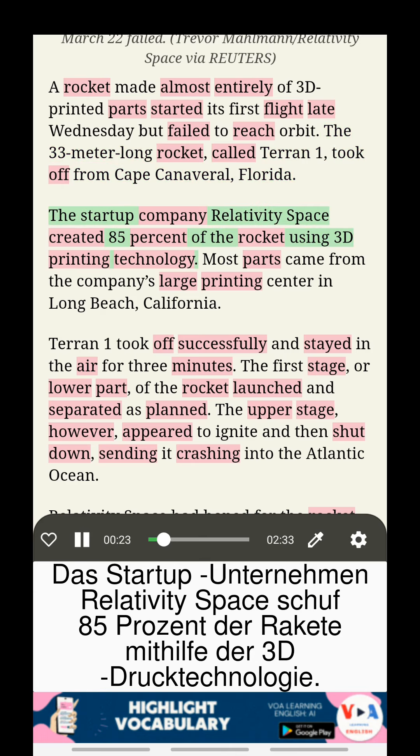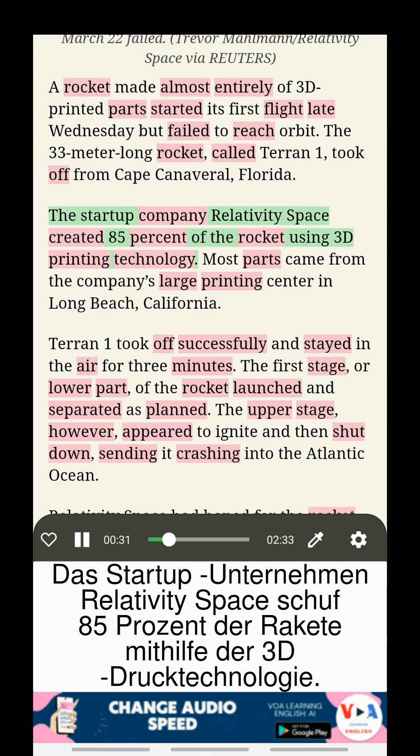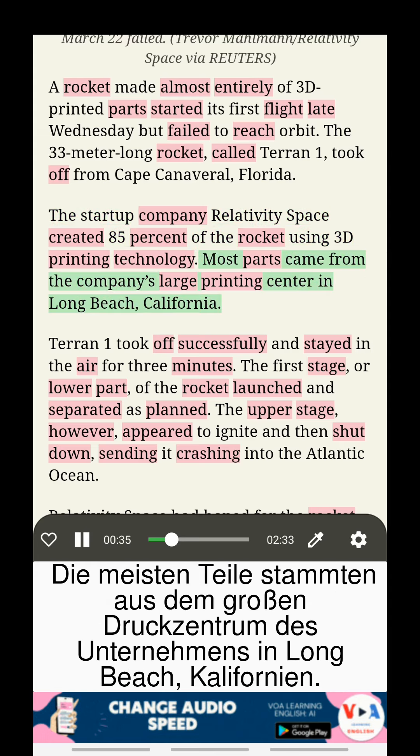The startup company Relativity Space created 85% of the rocket using 3D-printing technology. Most parts came from the company's large printing center in Long Beach, California.